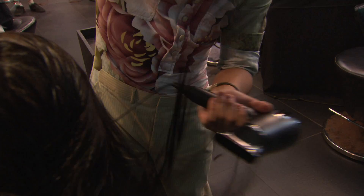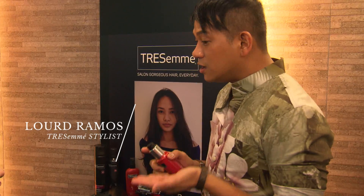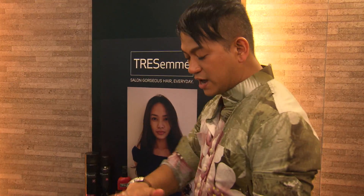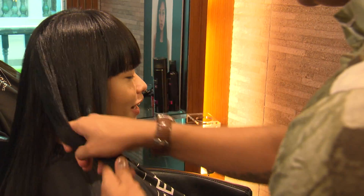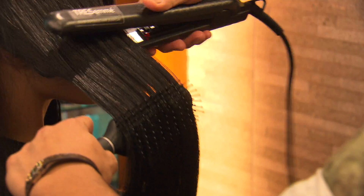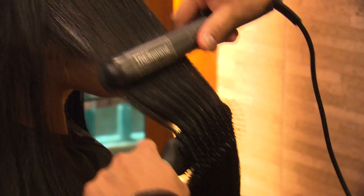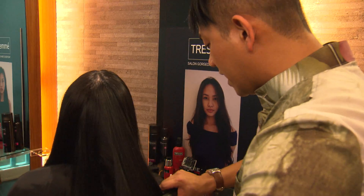So Julianne, with the new hairstyle that they gave you, I'm going to teach you how to use the new Trasame Keratin Smooth Heat Activated Treatment. Two pumps will do the work and magic with your hair — just lather it and start applying the product. When applying, be sure that you really heat activate it so that the magic of the treatment explodes into your hair.